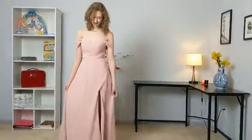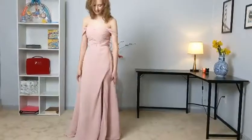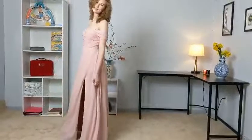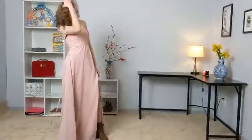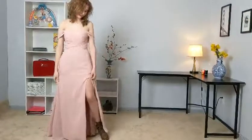Hey everyone, today you can see that I have on this very beautiful, elegant, soft tone colored dress. It is super easy to walk in, it's light, it's breathable. I love the color and how it matches my hair and matches my skin tone perfectly.